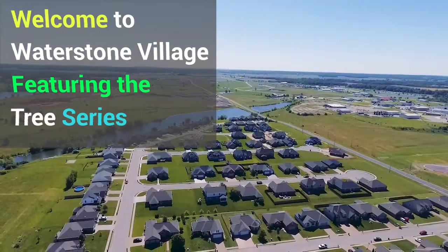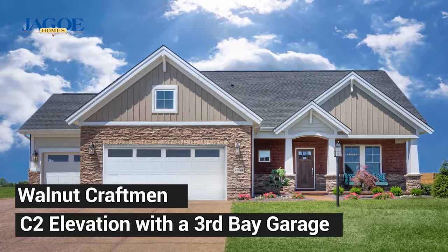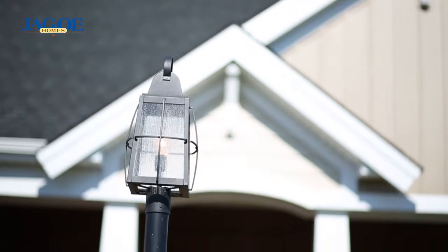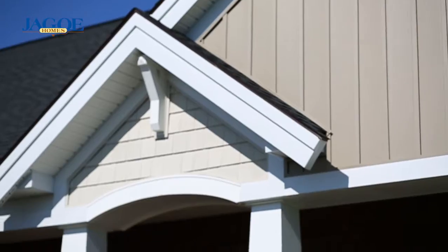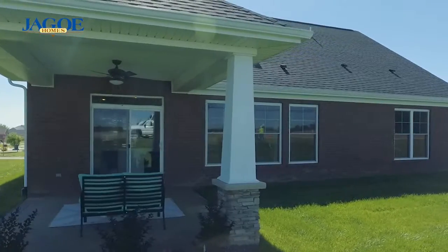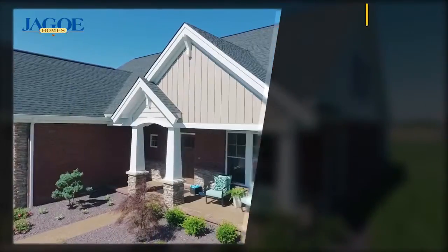Welcome to Waterstone Village in Newburgh, Indiana, featuring the Tree Series. This Walnut Craftsman has a C2 elevation with a third bay garage. This energy-smart two-story home greets you with a large covered porch and offers a unique open floor plan that provides three large bedrooms.